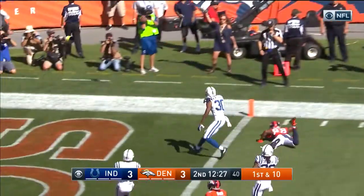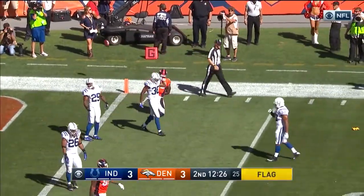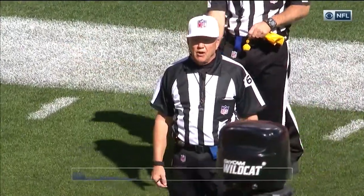Here's the pass downfield. It's drawing a flag — Thomas. Pass interference, number 30, defense. Bowling place in the spot of the foul, first down.